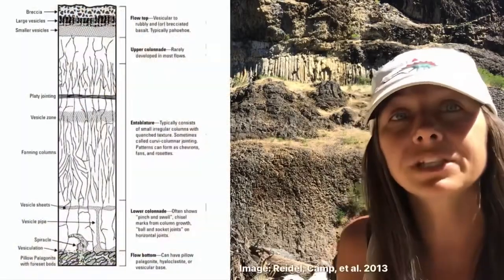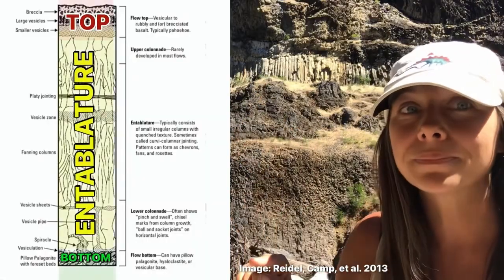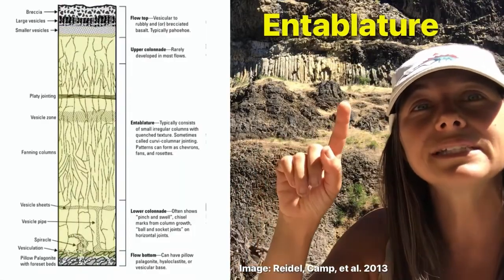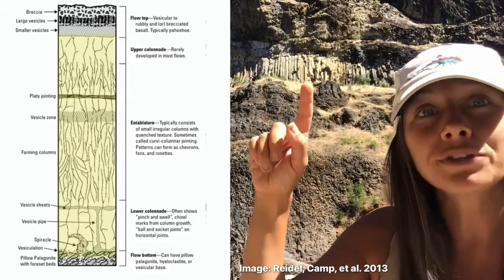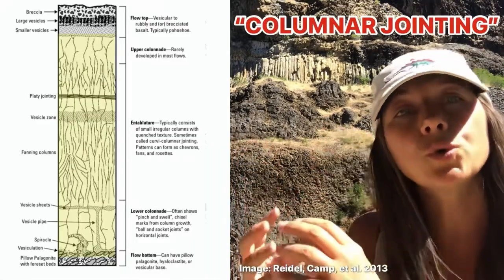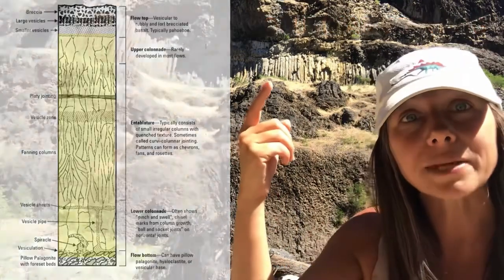A given flow typically consists of three main components: the top, the middle, and the bottom. The middle is the dense interior, or the colonnade zone, that typically contains these basalt columns that form when the material is cooling. When magma cools, it fractures into these hexagonal or polygonal shapes.